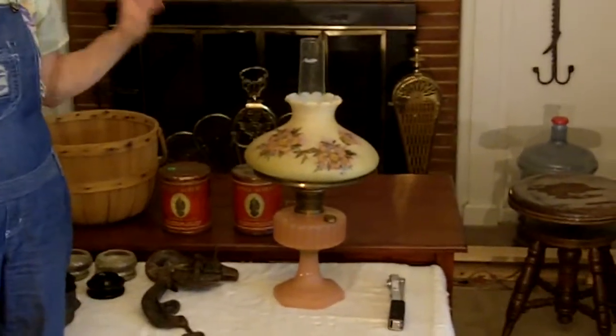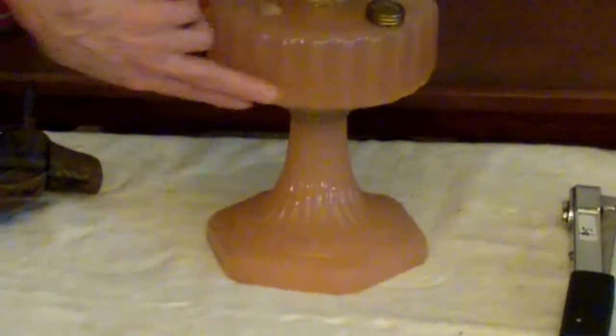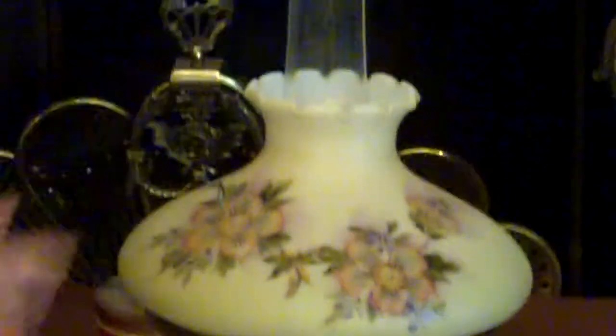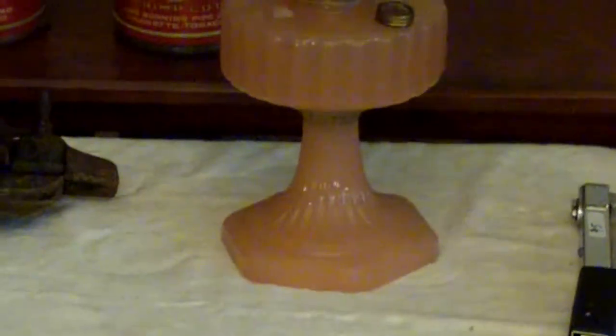Now, look at this. These people collected Aladdin oil lamps — there were tons of them there, but they were expensive. Some of the hanging ones were $650, a little too rich for my blood. But I bought this one. It's lovely — it's Rose Moonstone. They told me that this shade is a newer shade, probably not original, but it goes with it really well. I paid $165 for this particular lamp, and I should be able to get $300 out of it, but I probably won't sell it — although Uncle Vinty wants me to sell it, so we'll see.